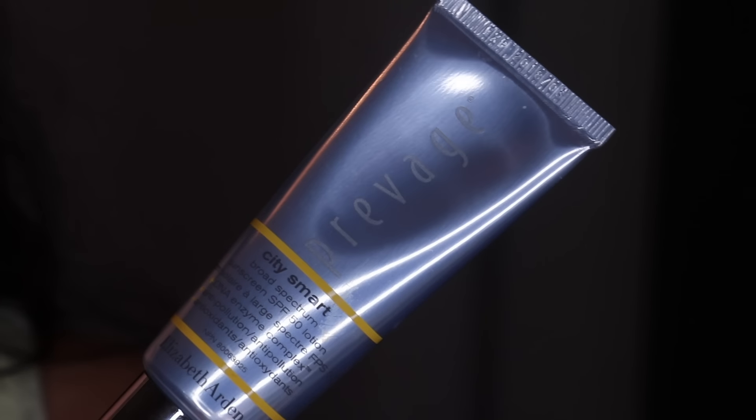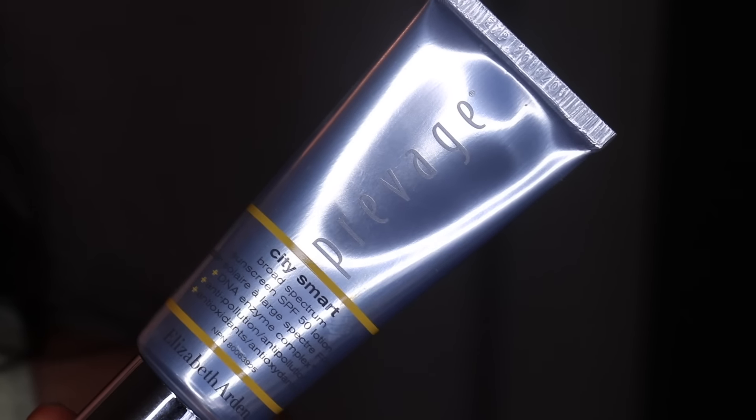I'm also using SPF because especially if you're doing your makeup a little earlier in the day, it's still important to protect your skin. So I'm using the City Smart Broad Spectrum Sunscreen with an SPF of 50. Now let's move on to the makeup.